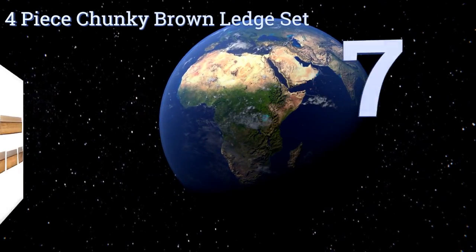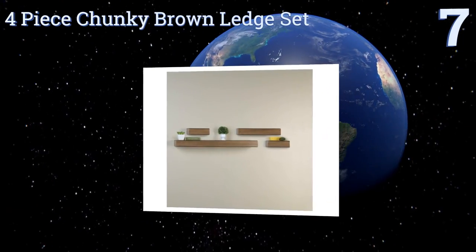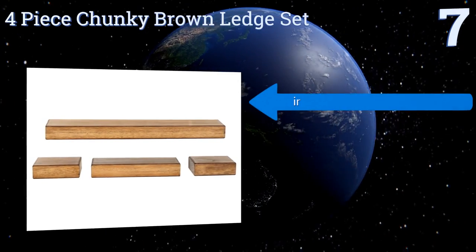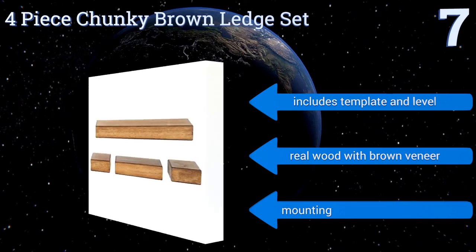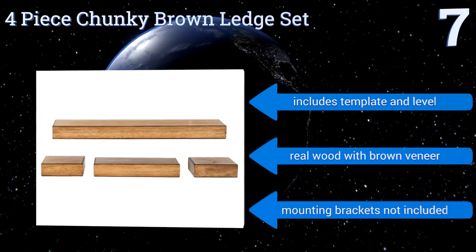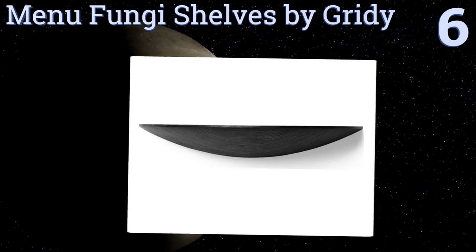At number seven, Melanco's four-piece chunky brown ledge set is an understated choice for anyone wanting to toe a line between classic and contemporary. The pieces are separate and vary in length, allowing you to experiment with their spacing and order. It includes a template and a level, and is made from real wood with a brown veneer, but note that the mounting brackets are not included.